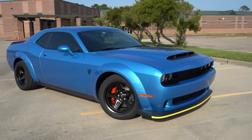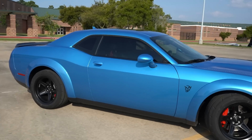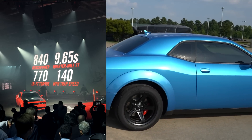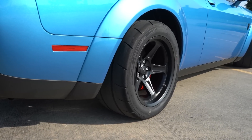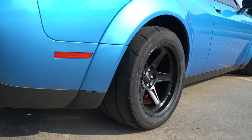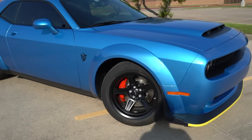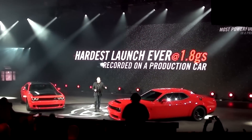Before we get too in-depth, let's talk about some basic facts. When it came out, this was the quickest production car running the quarter mile in 9.65 seconds — faster than a Porsche 918, a Ferrari LaFerrari — the list goes on. This is due to many reasons, but one of the most noticeable is these 315-wide sticky drag radials right off the showroom floor, giving this bad boy 0-60 times of 2.1 seconds on a track and 2.3 seconds on the street, making it the quickest 0-60 production car you can buy.